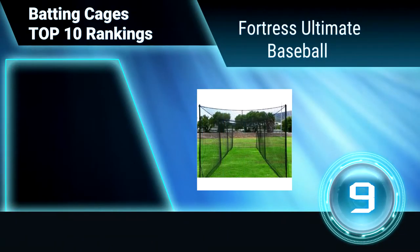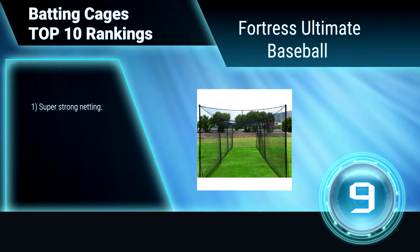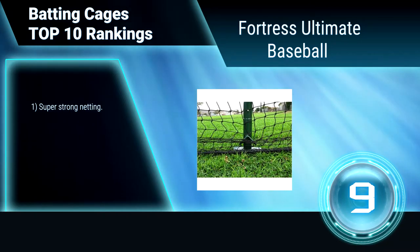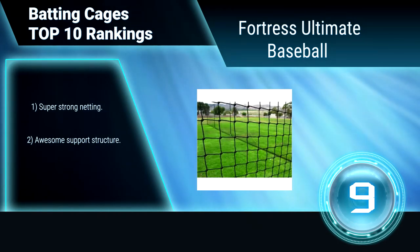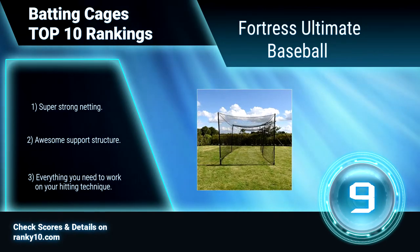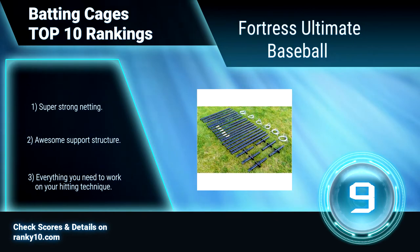Ranking Number 9: Fortress Ultimate Baseball. This batting cage is the ultimate by name and by performance. This is the best batting cage on the market, guaranteed. The fully enclosed batting net is ideal for baseball and softball, especially with heavy-duty steel uprights. Super strong netting and awesome support structure — everything you need to work on your hitting technique.